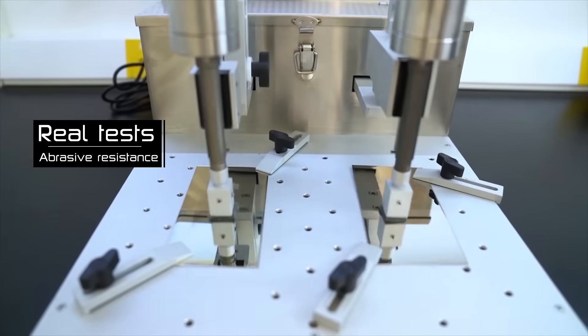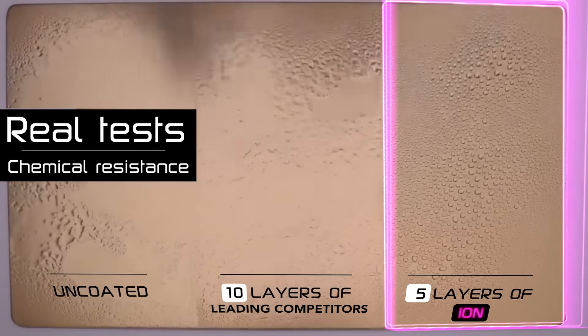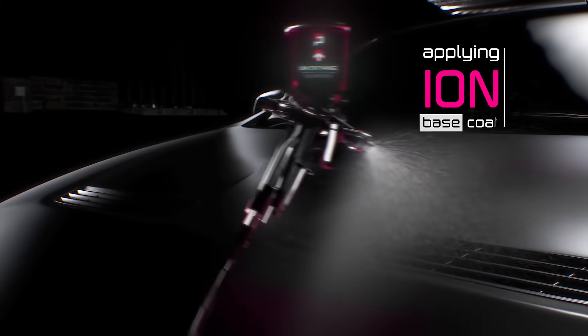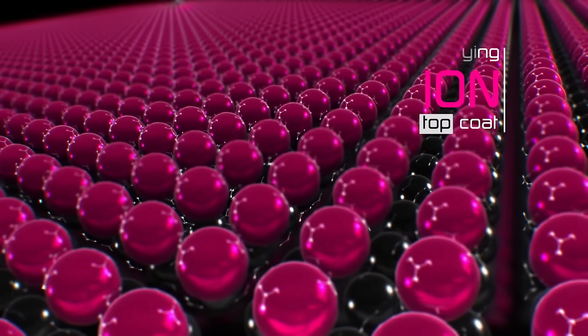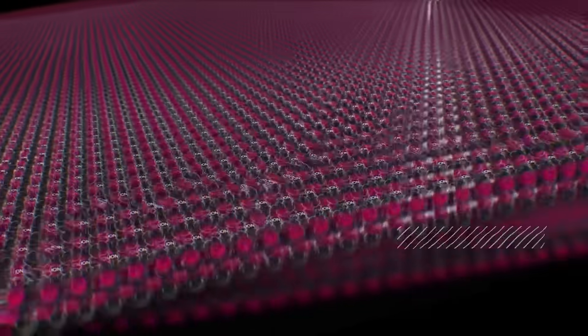Ceramic Pro Ion is incredibly durable, which is clearly demonstrated by our laboratory abrasion tests. The chemical resistance is amazing and takes confidence and protection to a new level. Each layer of Ion can be compared to 10 complete layers of competitors' consumer grade products. Ceramic Pro Ion offers top-class protection by significantly increasing the resistance to chemicals, stains, UV, abrasion and more.